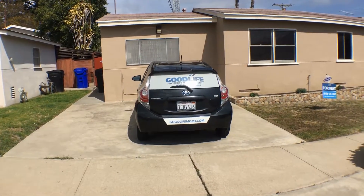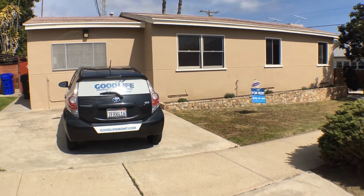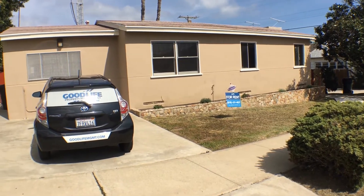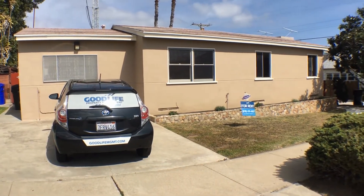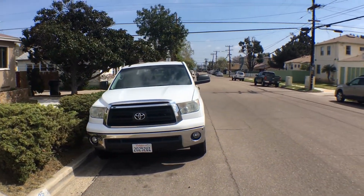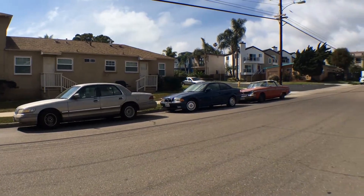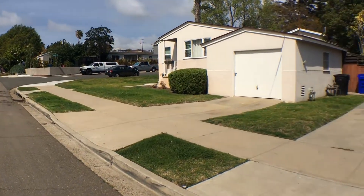Good afternoon everybody, it's Johnny with Good Life Property Management. Today we're at 4625 Noyes Street in Pacific Beach, San Diego. This house was built in 1953 with three bedrooms, one-and-a-half baths at 1,219 square feet, going for $3,400 a month starting March 29th of this year. Here's the surrounding area — we are within walking distance of Garnet, which is a huge bonus.